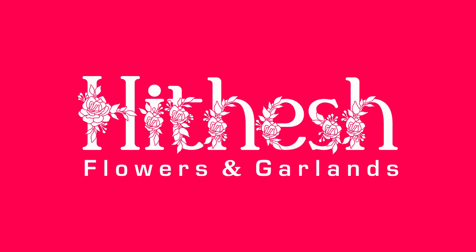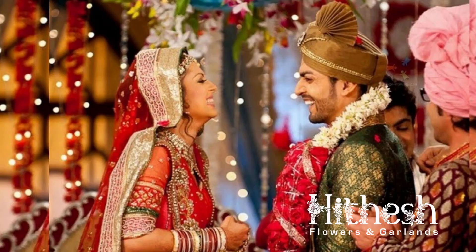Hello, and welcome back to Hithesh Flowers, the channel where we make your wedding dreams come true. If you haven't yet, make sure to hit that subscribe button and ring the bell so you won't miss any of our beautiful floral creations. Today we're going to talk about something every couple anticipates on their big day, the Jaimala ceremony.